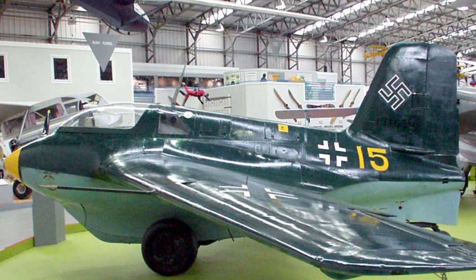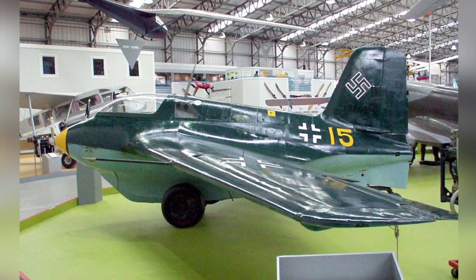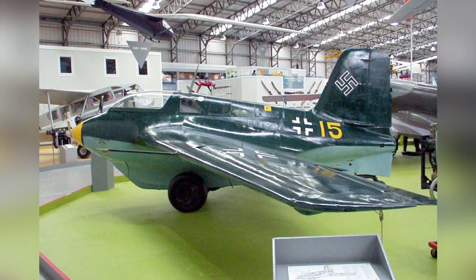A photo of a Me-163B1A plane at the Museum of Flight in East Fortune, Scotland. The date of the photo is not known.